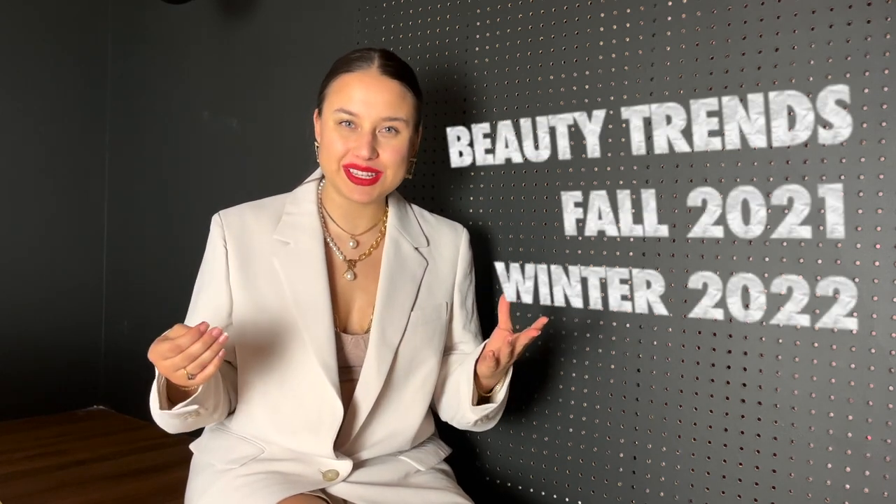Hello and welcome to MMZine. My name is Maria and today we're going to be talking about the Fall/Winter 2021-2022 beauty trends. Let's get into it.